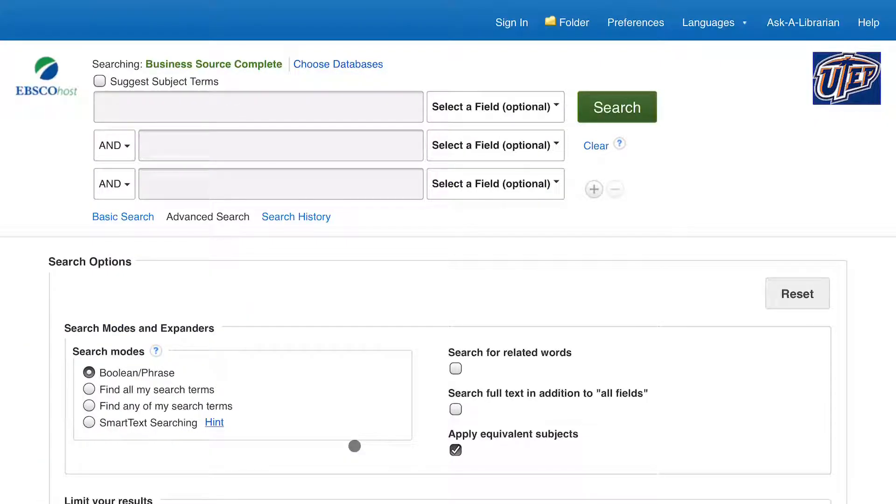This is the Business Source Complete database. Now this database might look familiar to most of you because it is an EBSCOhost database and most of their databases look identical. However, Business Source Complete is just looking through business journals and other financial information.